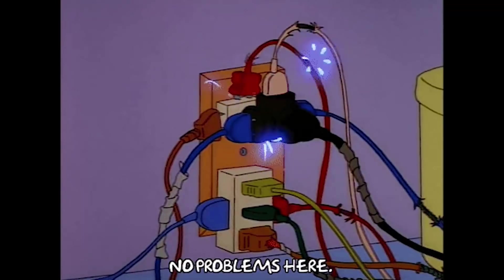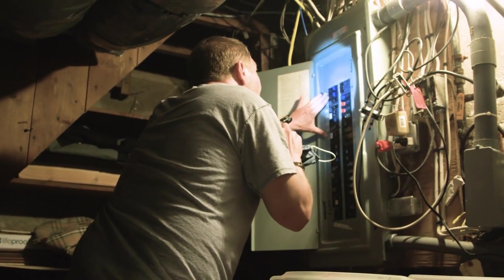All I can say is, if you live in the US, you may need to get familiar with your circuit breaker.